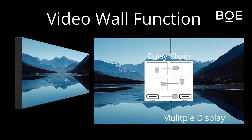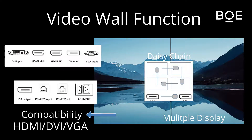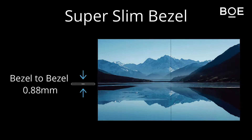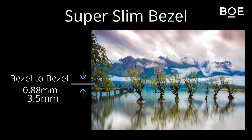This function also has compatibility with HDMI, DVI, and VGA. With bezel-to-bezel measurements of 0.88mm and 3.5mm, you can enjoy immersive and impactful content by minimizing the bezel spacing through the super slim bezel design.